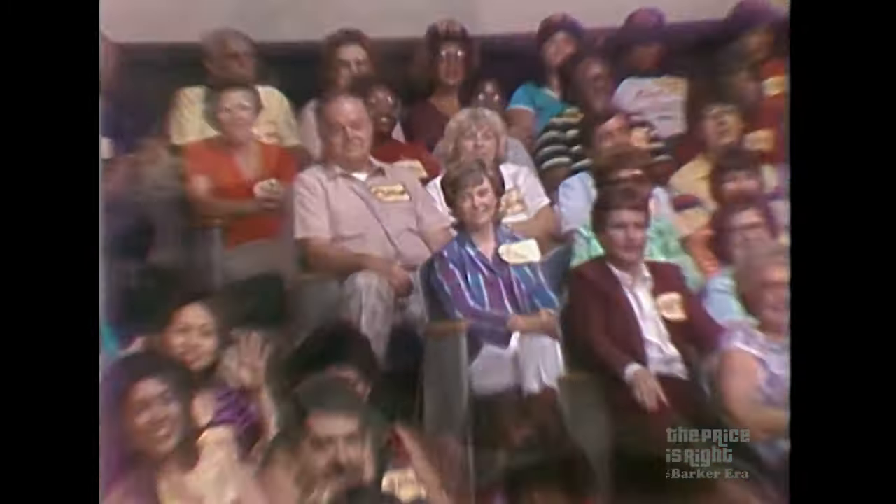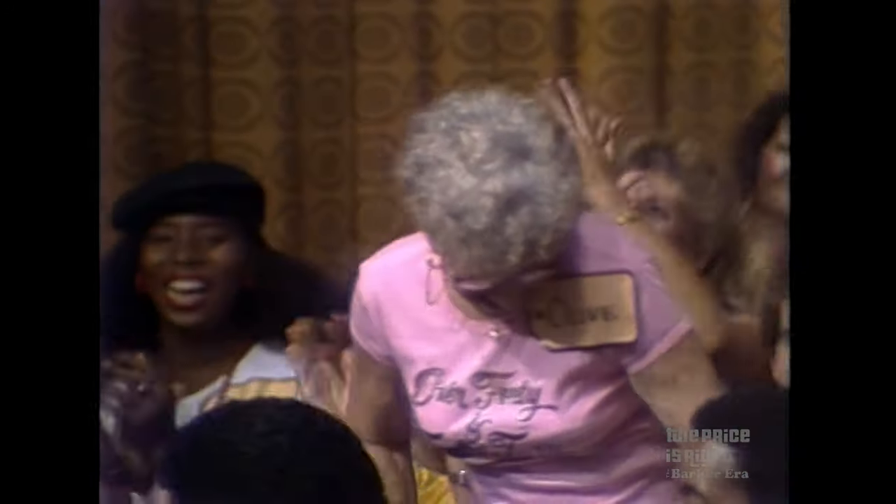John, who's our next contestant? Bob, it's gonna be Olive Turner. Come on down. You're the next contestant on The Price is Right.